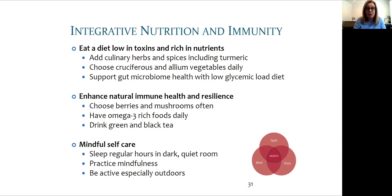We also want to enhance natural immune health and resilience by choosing berries and mushrooms often, having omega-3 rich foods daily, and drinking lots of tea. Tea is good — anyone from the UK will tell you that. Mindful self-care and sleep in a quiet, safe room makes a big difference. Sleep is when all the repair work takes place.